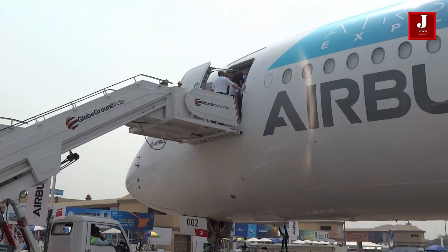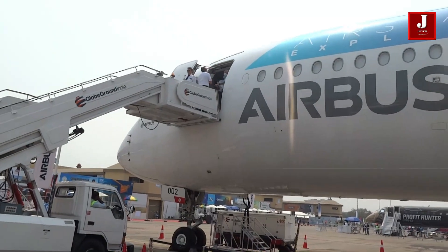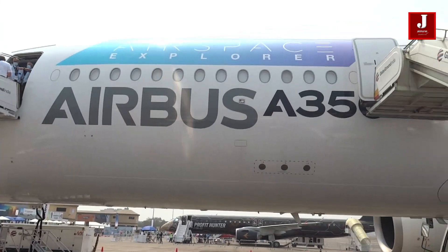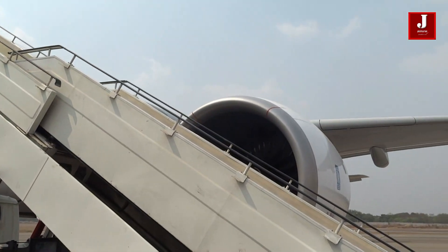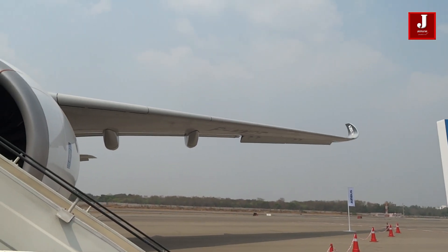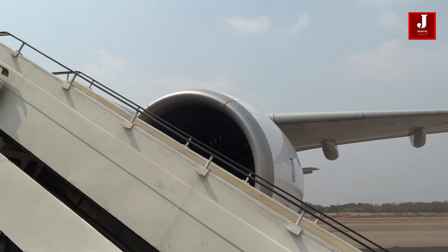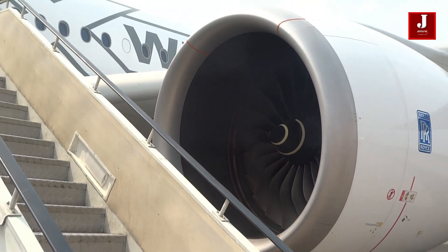We recently had the pleasure to see the A350 at the Wings India Airshow. We were able to see first-hand the outstanding quality of this aircraft. Let's take a closer look at this plane. The A350 family is divided into two versions: the A350-900 and the A350-1000, which has a longer fuselage.